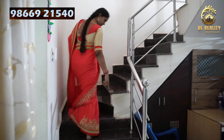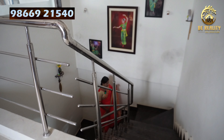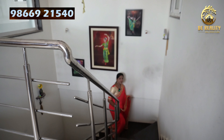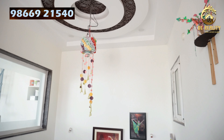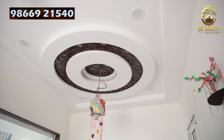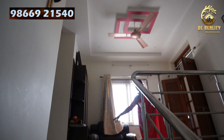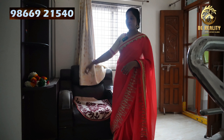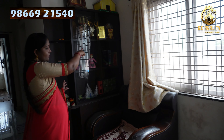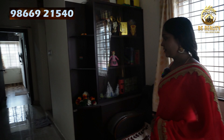Now we are going to the children's bedroom and master bedroom. Here are the photo frames on the steps. This is the seat-out area. The house has a two-step layout.